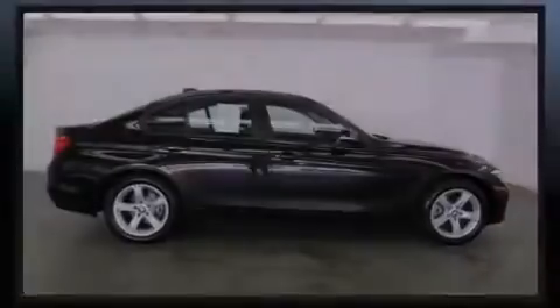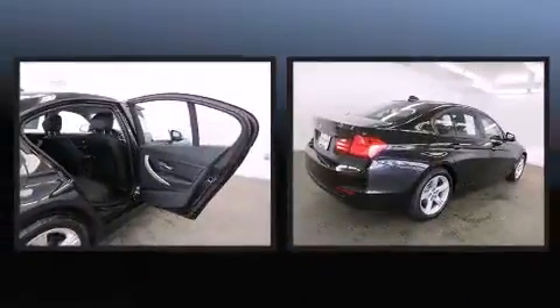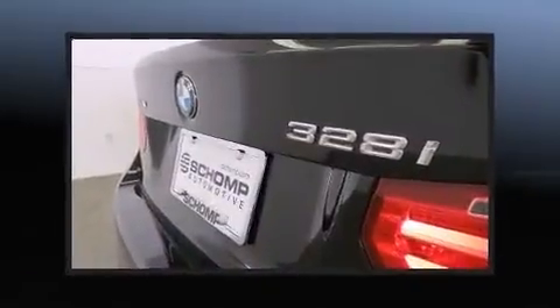Outstanding design defines the 2013 BMW 328i xDrive. With less than 10,000 miles on the odometer, this four-door sedan prioritizes comfort, safety, and convenience.